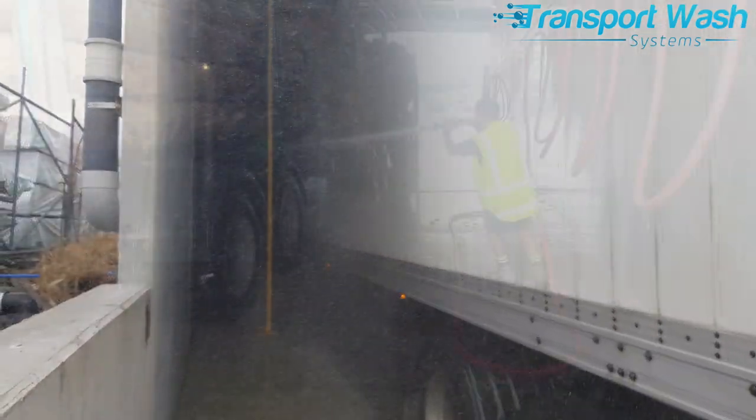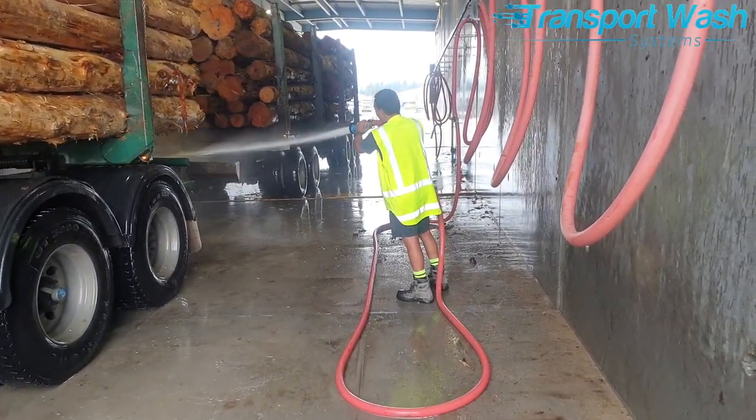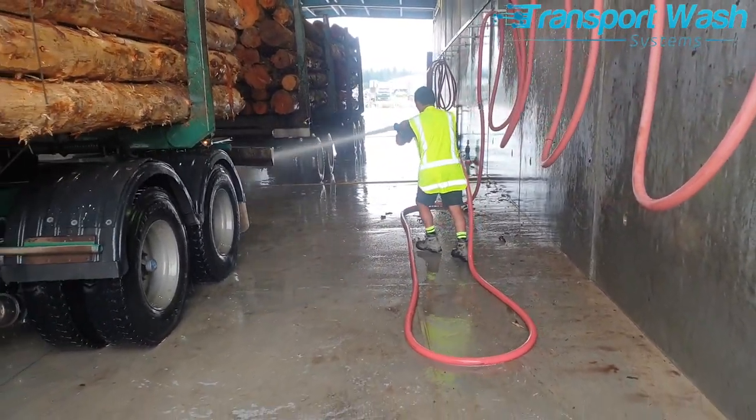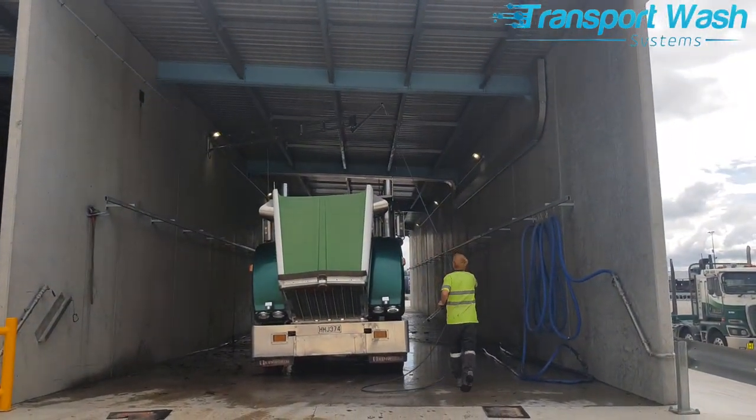Next door in the manual bays, high flow recycled water hoses are on festoon rails for handling the details. Overhead booms keep pressure washer hoses out of the way.